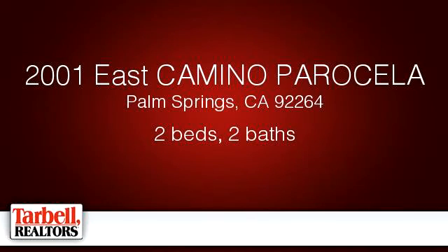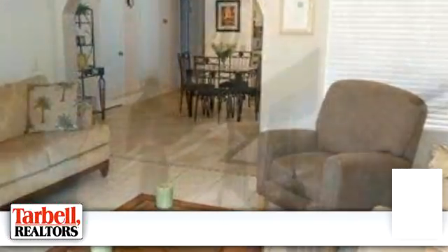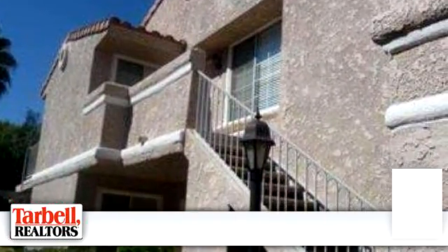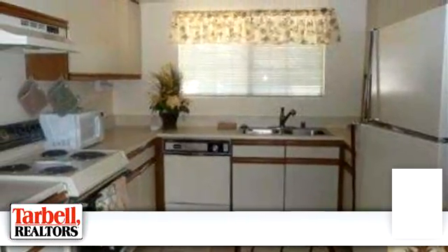Please take a moment to explore this presentation tour. There are two bedrooms and two bathrooms in this spacious 1,175 square foot property.